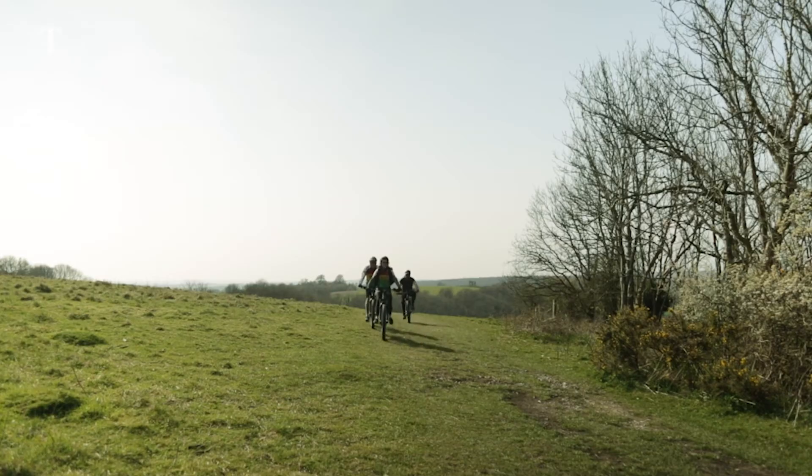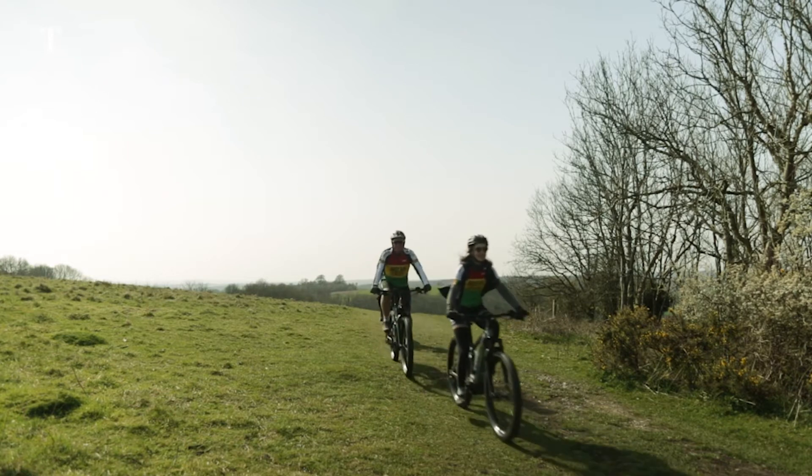That said, I learned that if you stop pedalling you'll come to a grinding halt, which makes it hard to start uphill again.